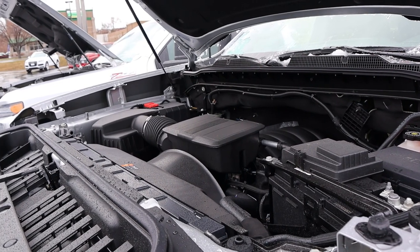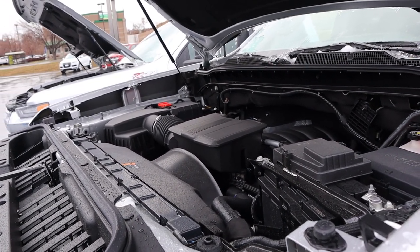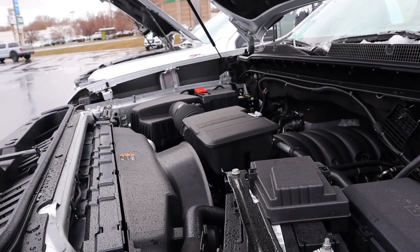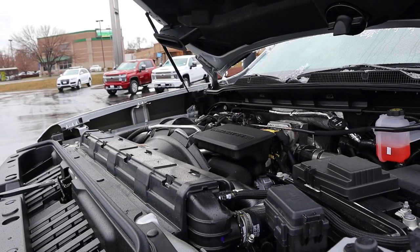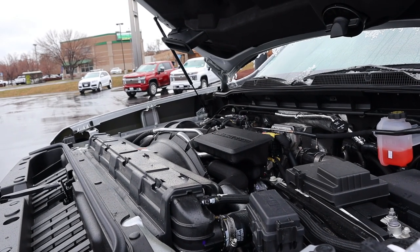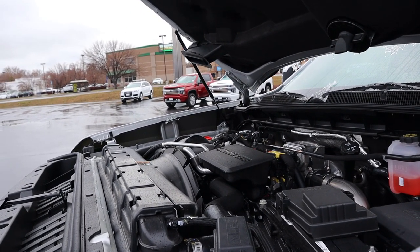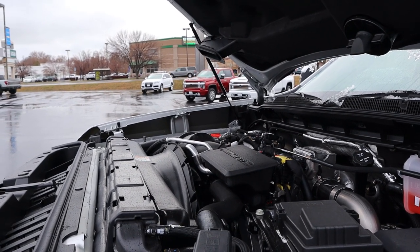The 6.6 liter gas engine produces 401 horsepower and 464 pound-feet of torque and is paired to a 6-speed automatic transmission. The 6.6 liter diesel engine, aka the Duramax, is paired to a 10-speed automatic and it produces 445 horsepower and 910 pound-feet of torque.